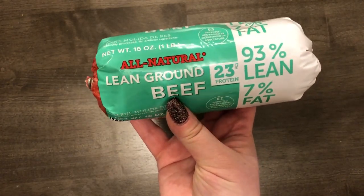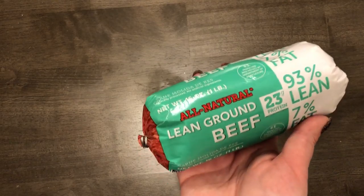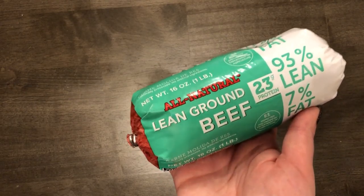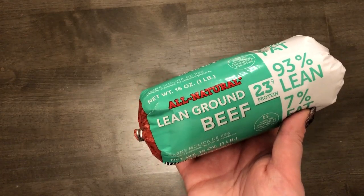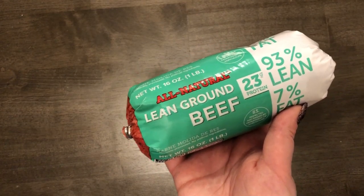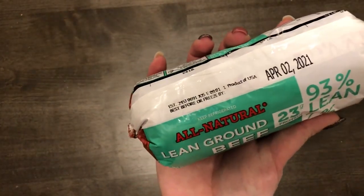I also got this ground beef. I was a fan of it last time — really good quality meat at Lidl, it tasted super fresh. I highly recommend it. This one expires April 2nd.